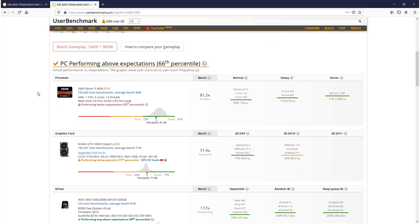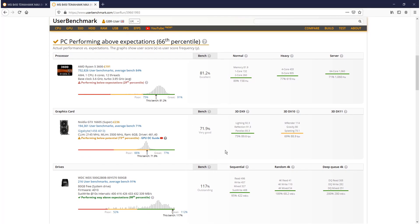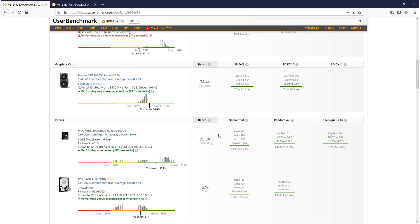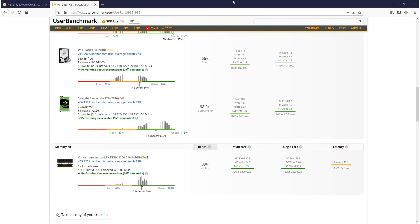Scrolling down, you can see the CPU did much better at 81% — previously it was only on 63%. The graphics card is now showing 71%, which is actually a bit strange as it went down slightly. Looking at the memory, it was on 89% on balanced, whereas the original power saver plan only scored 86%. So just by changing to balanced from power saver, we have dramatically increased system performance.